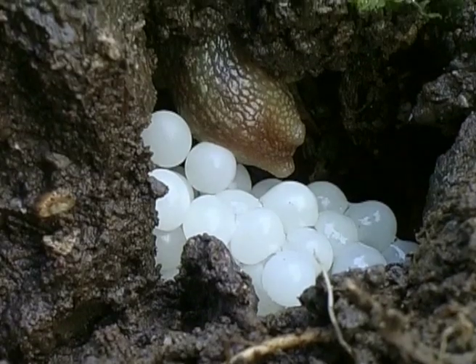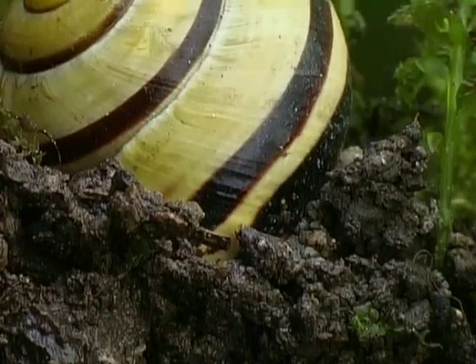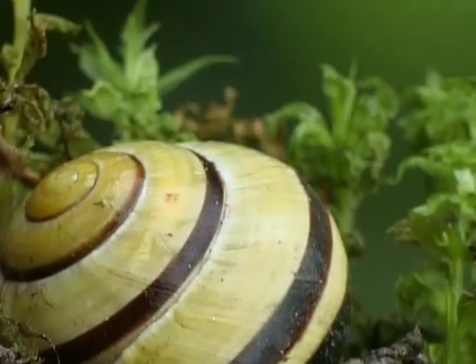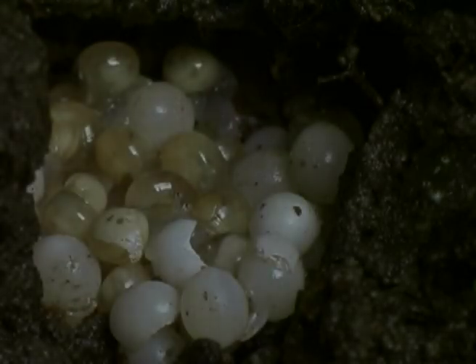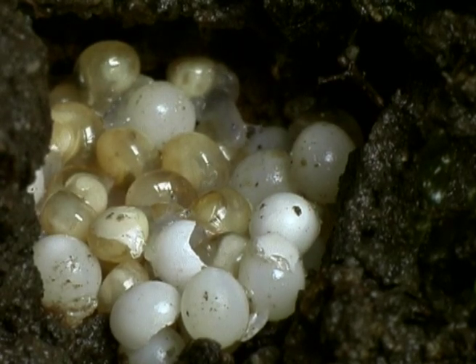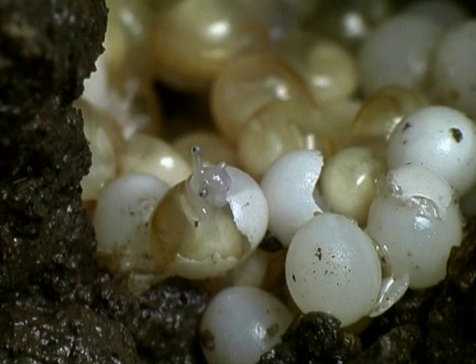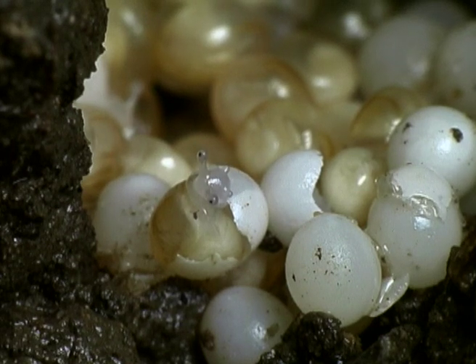Once the snail has laid its eggs, its duties as a parent have been fulfilled. The babies will have to fend for themselves. After two weeks, the little ones hatch from their eggs. They immediately start munching on their eggshells. The lime will help them to build up their individual snail shells.